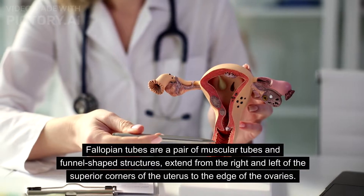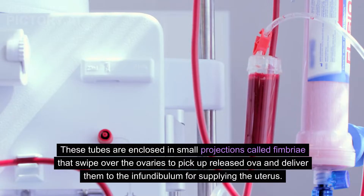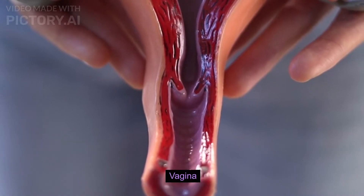Fallopian tubes are a pair of muscular, funnel-shaped structures that extend from the right and left superior corners of the uterus to the edge of the ovaries. These tubes are enclosed in small projections called fimbriae, which sweep over the ovaries to pick up released ova and deliver them to the infundibulum for supplying the uterus. Each fallopian tube is covered by cilia that carry the ovum to the uterus.